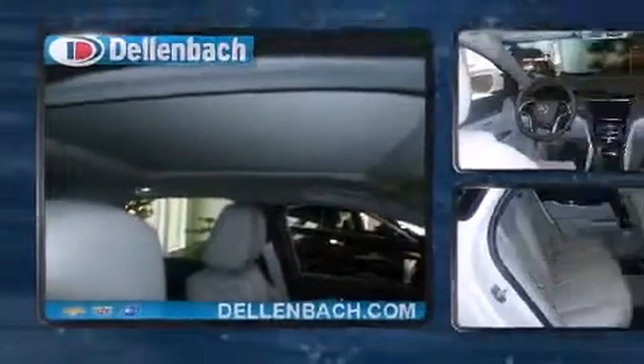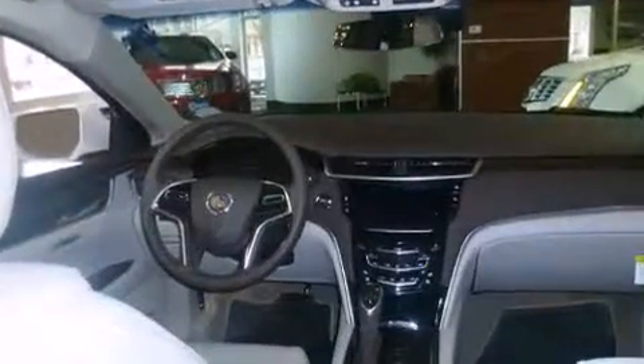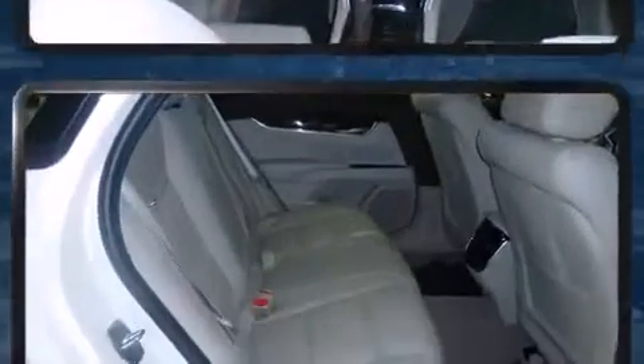Comfort and convenience were prioritized within, evidenced by amenities such as leather upholstery, power front seats, heated and ventilated seats, rain-sensing wipers, and seat memory.